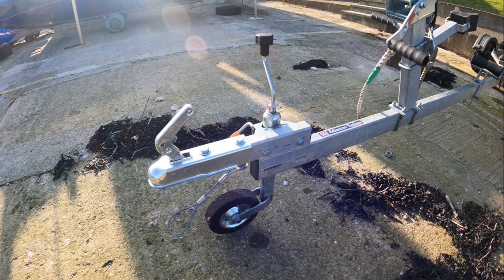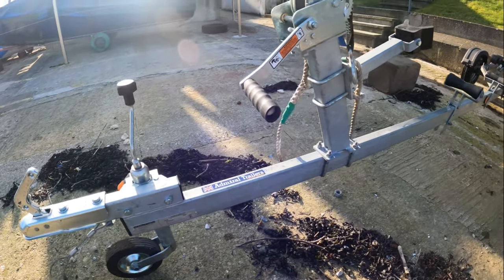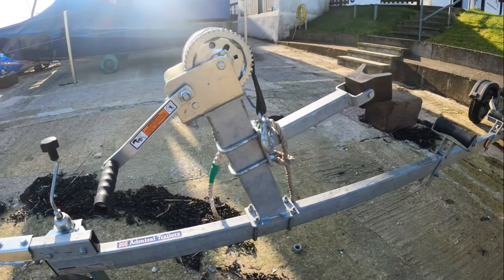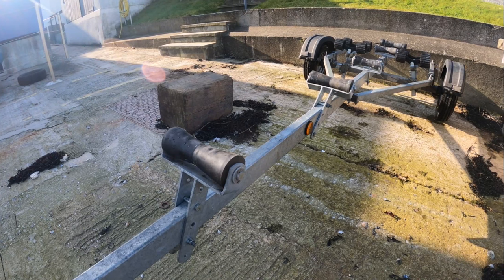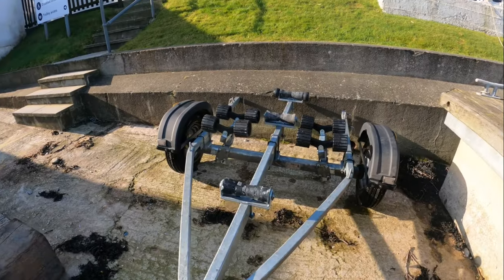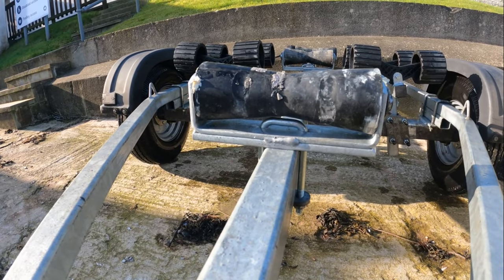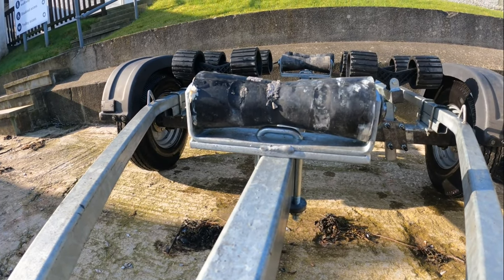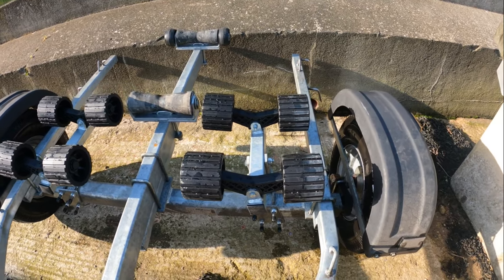Here's a quick tour of Arwen's new trailer. You can see that it's got a raised hitch. There's a lower winch and snub post. Here are two height-adjustable rollers to raise the bow. The keel rollers have been heightened and reinforced. There were side bunks, but those have been replaced with wobble roller sets.